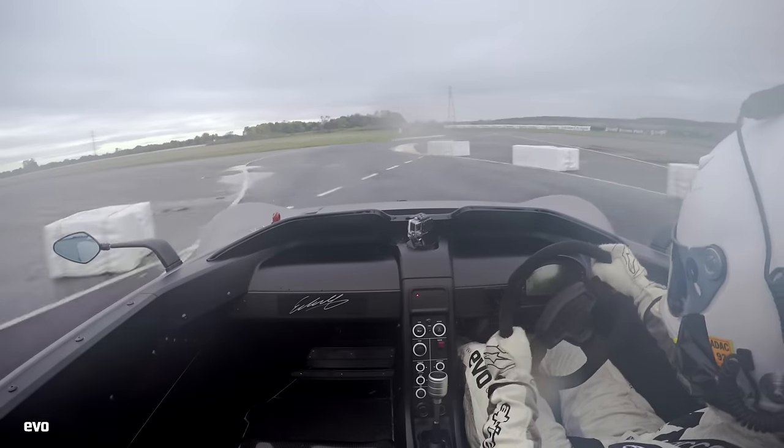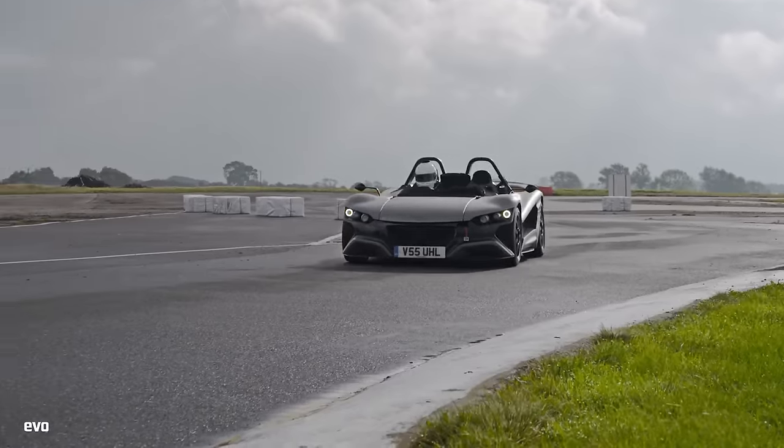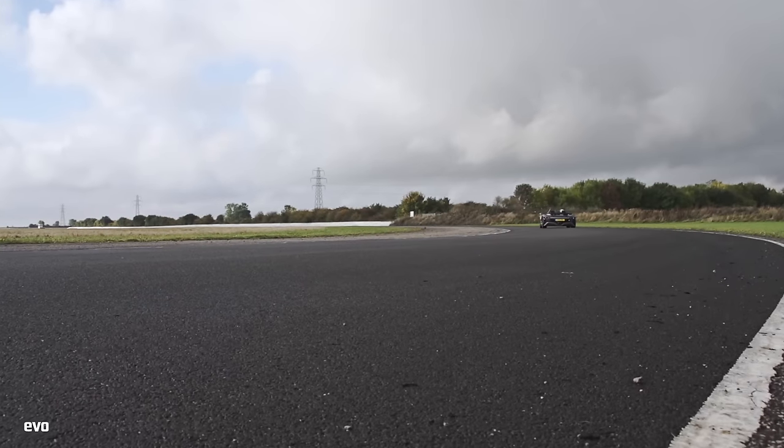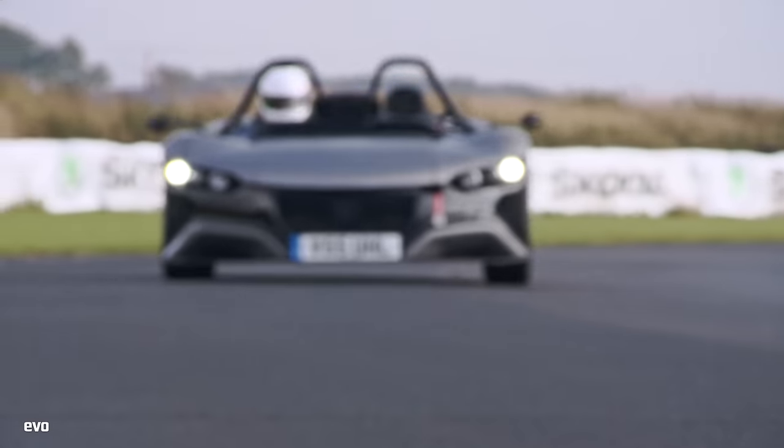For me, it needs a limited slip diff, but the basic balance is very, very good. I think it looks great. The drivetrain is the most convincing use of that EcoBoost engine I've driven in a lightweight car. It's got a lot of potential — I can't wait to see where it goes. At the moment it's not quite there, but the ingredients are fantastic.